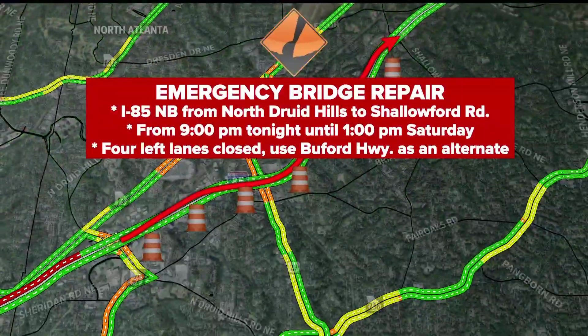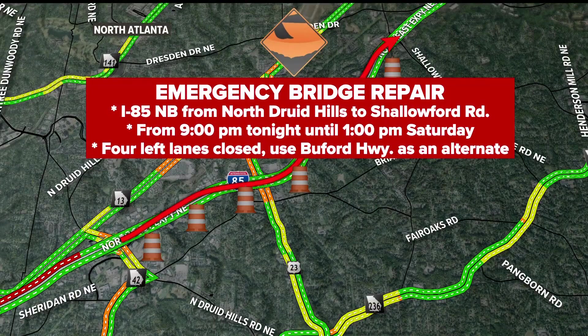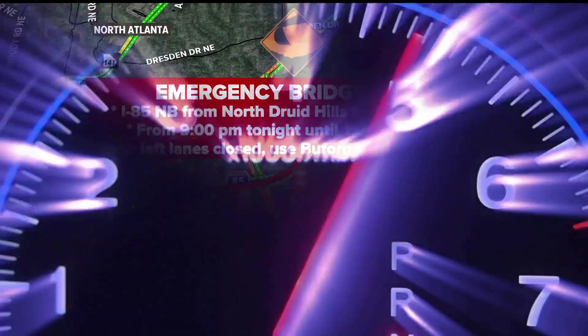And from the 'I Can't Believe There's More' file — this just came in. Emergency bridge repair on 85 northbound from North Druid Hills to Shallowford Road, from 9 p.m. tonight until 1 p.m. Saturday. Four left lanes are closed.